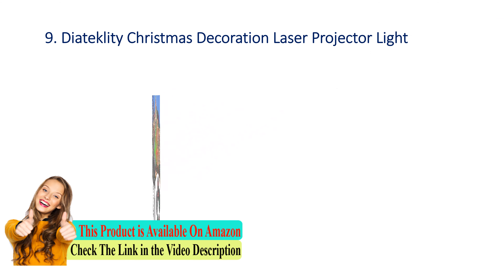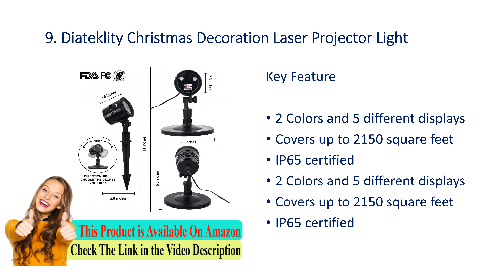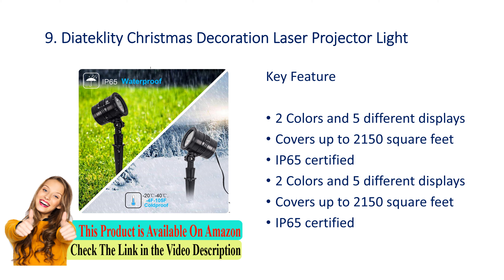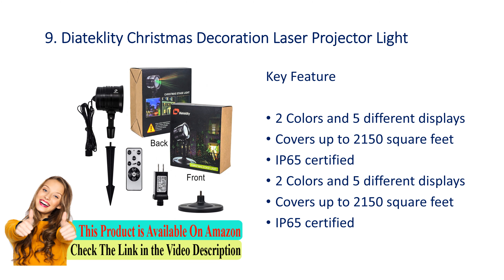Number 9: Die Eight Clutty Christmas decoration laser projector light. Key features: two colors and five different displays, covers up to 2150 square feet. IP65 certified.